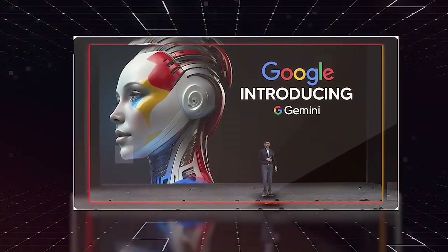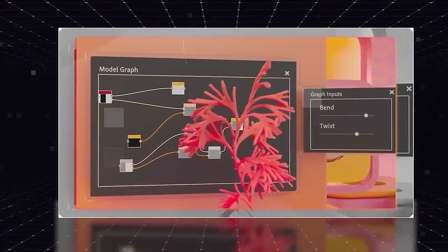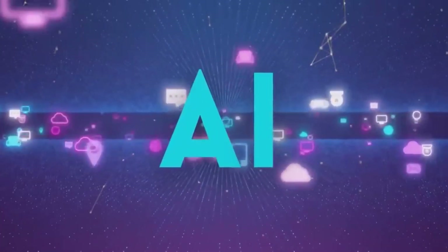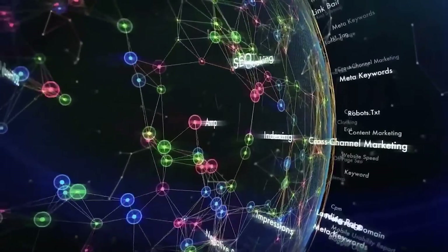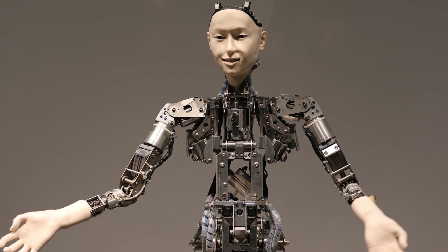I have something that will absolutely blow your head. Today we will be talking about Gemini. Now what is Gemini? Gemini is Google's newest project in the field of large-scale language processing, and it is poised to completely revolutionize the industry. It is seriously next-level stuff, rivaling ChatGPT and GPT-4 in terms of understanding and generating natural language.